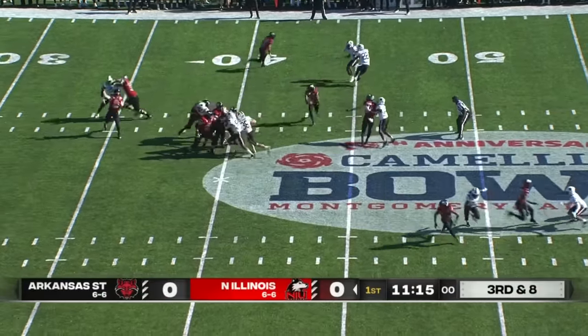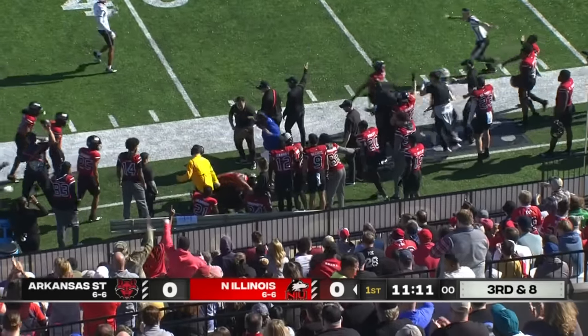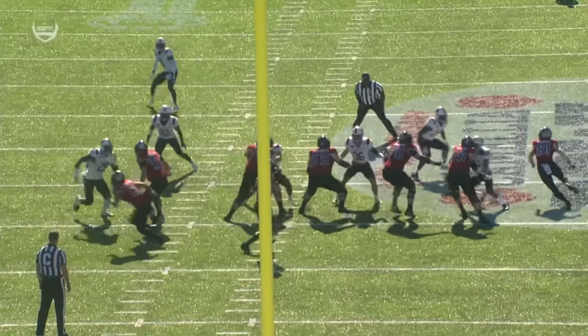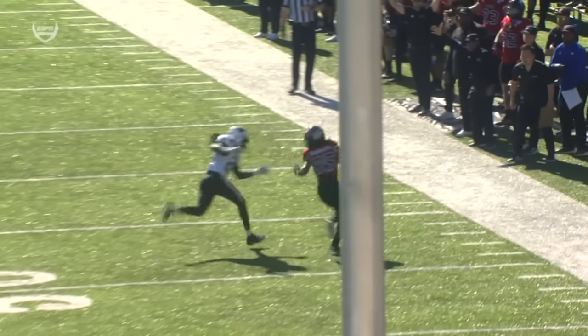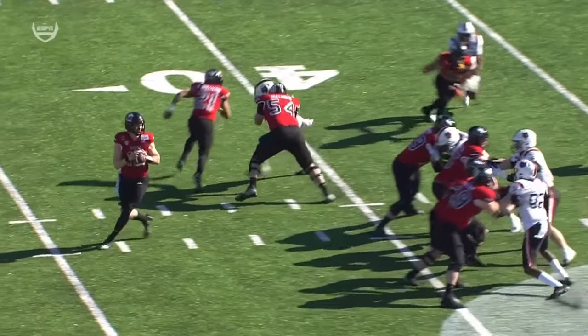Third and eight from the 43. Lombardi nearside, pass complete at the 50, and that's good enough for the first down. He came back and decided to come back to this team. This is a great throw, an out-breaking route from Rudolph. The first third and long, Arkansas State plays zone coverage.